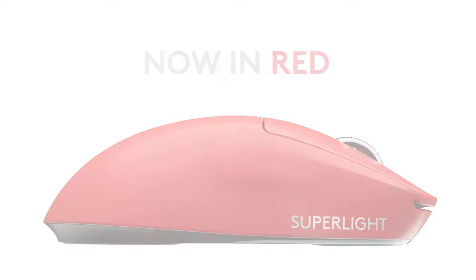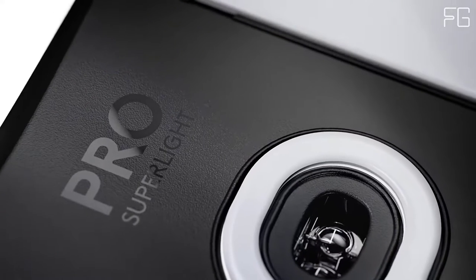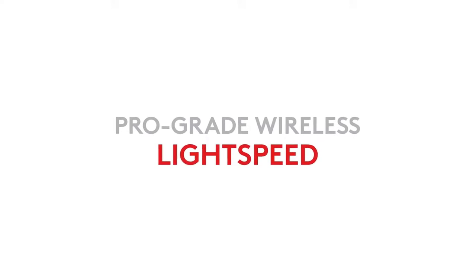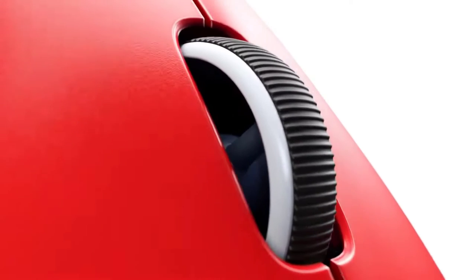Zero Opposition: Remove all obstacles in the way of winning with Logitech's lightest and fastest pro mouse ever. The new weapon of choice for the world's top esports professional athletes, it weighs less than 63g and delivers near-frictionless glide.